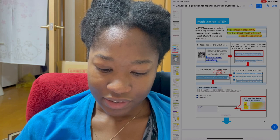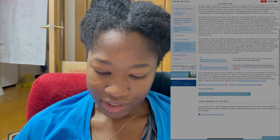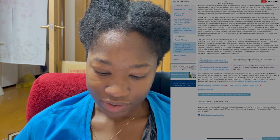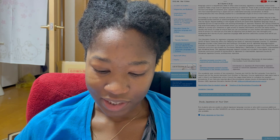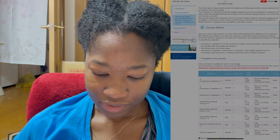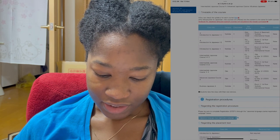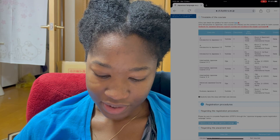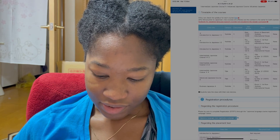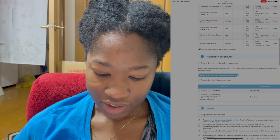There's a link and we're going to go there, and that takes us to this website. It gives us instructions. I know that the class I want to take is the one not in the regular curriculum, so I'm going to click that one. This is the class I want to take — Business Japanese. So we're going to go to the registration page.